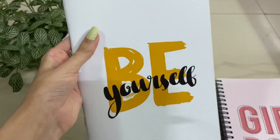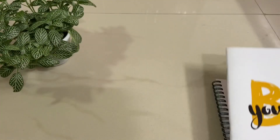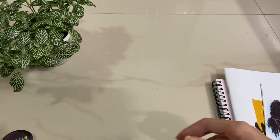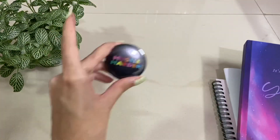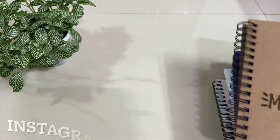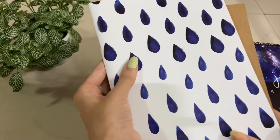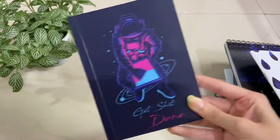Hi guys, it's Sadhia and welcome back to another video. In today's video I will be sharing a stationery haul. Some days back I received a parcel from Paleo Artisan to review their stationery products, so this is a video to review their products. Stay tuned till the end to see the products and the review.